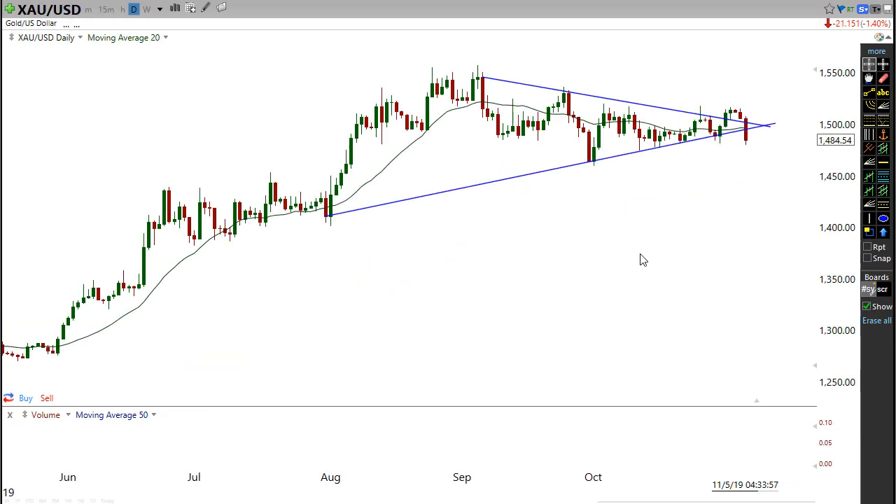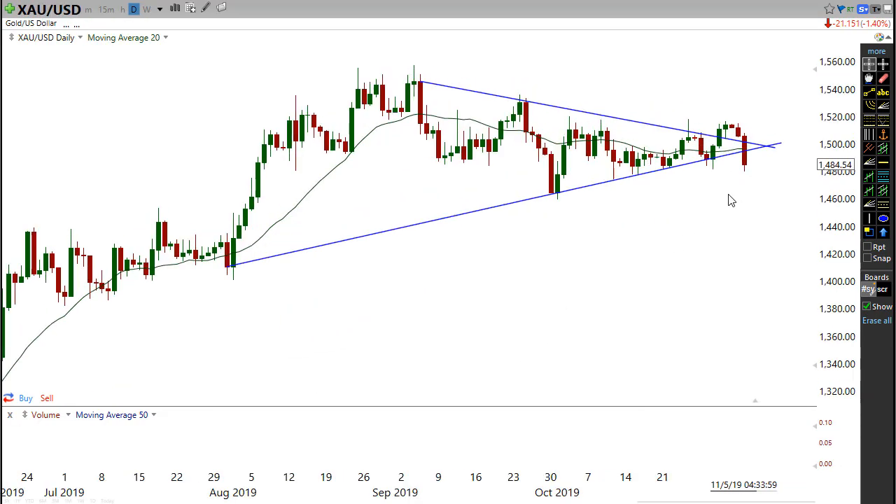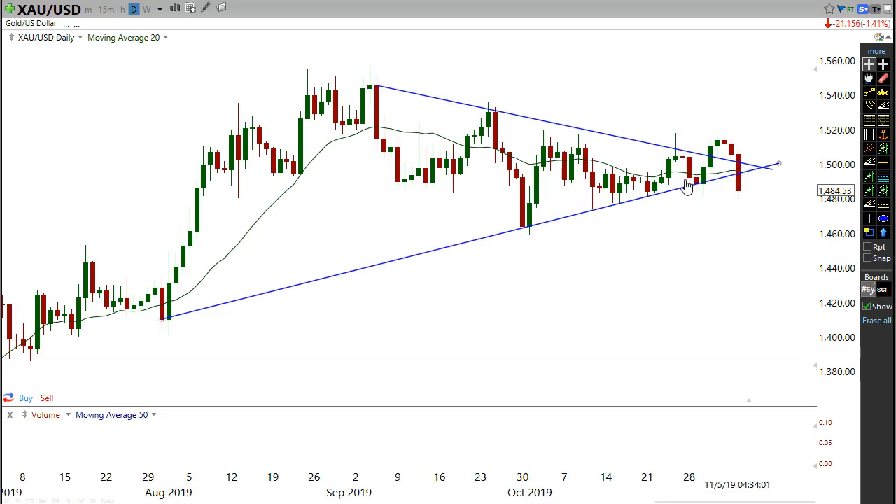Same for gold as well — gold actually had just a little bit of a breakdown out of this trend line, then sort of popped up, and now we're actually breaking back down. It's really interesting that we had some sort of a false breakout here and now we're breaking down. I wouldn't be too surprised if we did see a little bit more downward movement, but it's probably likely to be short-lived before the buyers come back in.